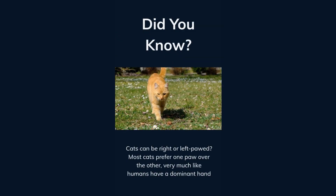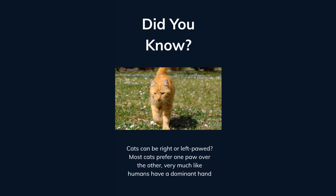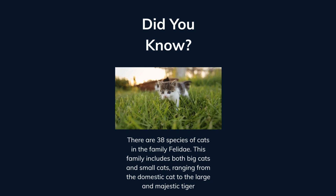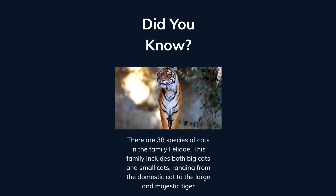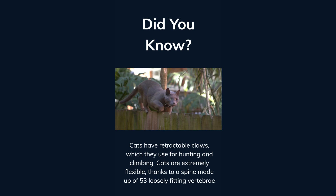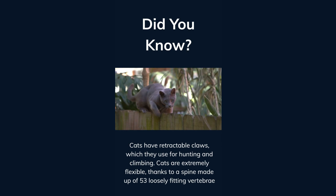Did you know cats can be right or left pawed? Most cats prefer one paw over the other, very much like humans have a dominant hand. There are 38 species of cats in the family Felidae, including both big cats and small cats, ranging from the domestic cat to the large and majestic tiger. Cats have retractable claws, which they use for hunting and climbing. Cats are extremely flexible, thanks to a spine made up of 53 loosely fitting vertebrae.